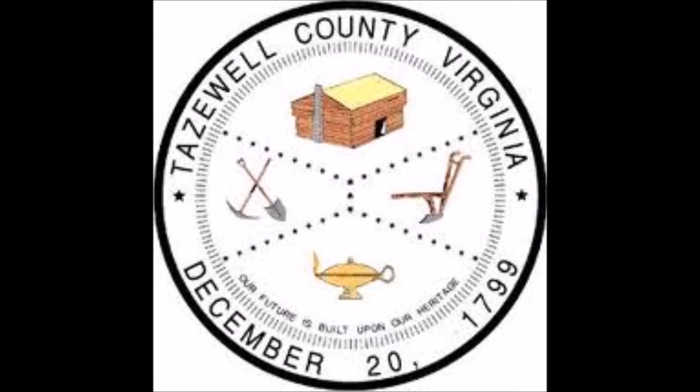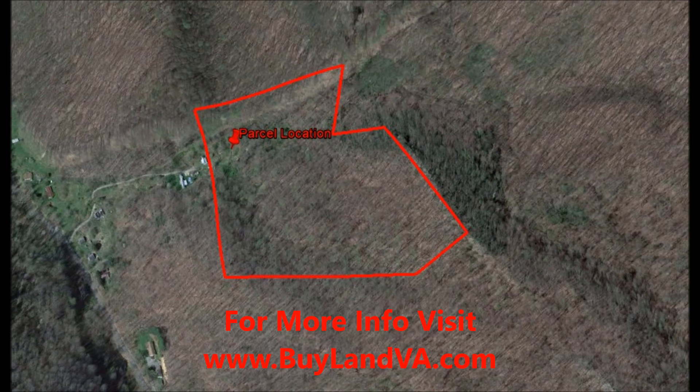Blue Ridge Property Buyers here with our latest deal in Tazewell County, tax map 073-A-0055. This is 20 acres of raw land located near Wytheville.